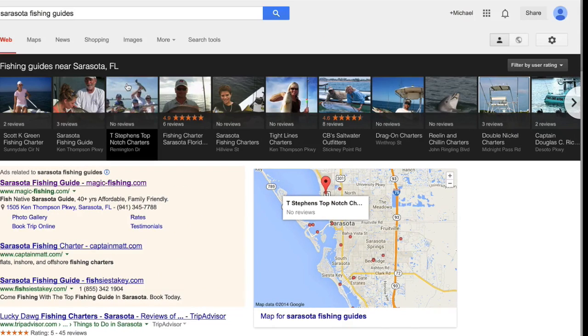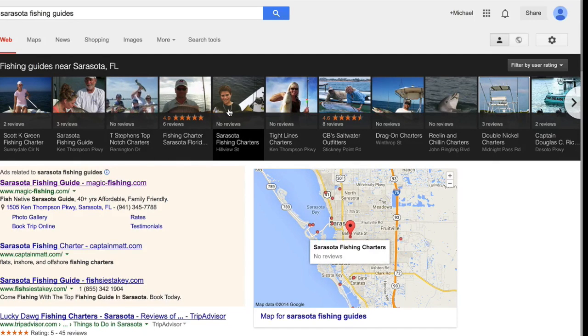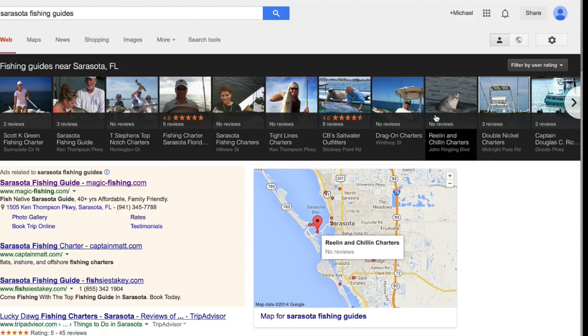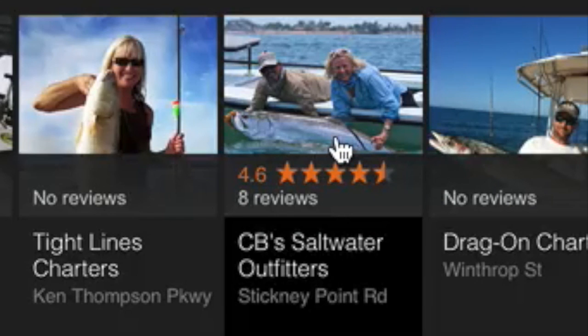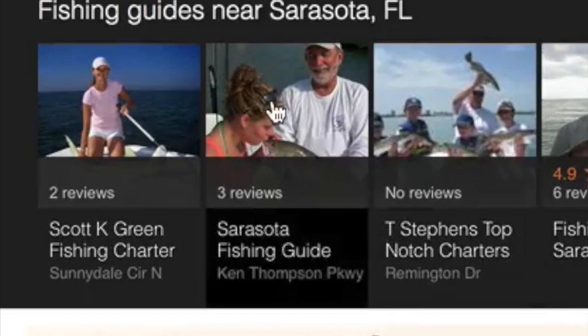Real quick, some of you guys need to optimize your picture. For example, this guy right here — you can't see the snook, you can't see the snapper, you can't really see the kingfish. This picture of the porpoise isn't doing anything for him. This picture of the tower — same thing, no good. A really well optimized picture is this one right here: you've got the fishing guide and the client leaning over the gunnel with a big tarpon, 100-plus pounds, at the side of the boat. Looks really good. Another good example is this customer — she's kissing the redfish and you've got the guide holding it for her.